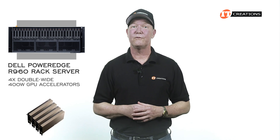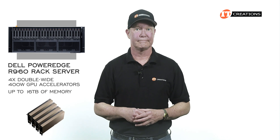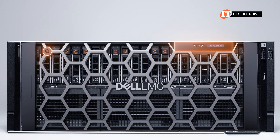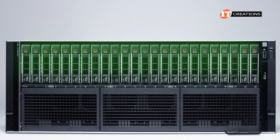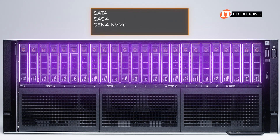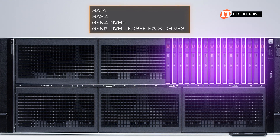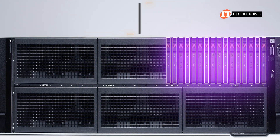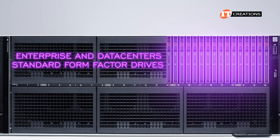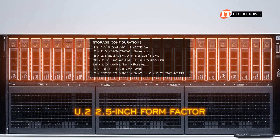It will take up to 4 double-wide 400-watt GPU accelerators and up to 16 terabytes of memory. A honeycomb bezel can be installed with either a security lock, or security lock and LED screen. Under the optional bezel, you have a number of storage configuration options including SATA, SAS 4, Gen 4 NVMe, and Gen 5 NVMe EDSFF E3.S drives. EDSFF stands for enterprise and data center standard form factor drives, and is supposed to be the successor to the U.2 2.5-inch form factor, which is what we have installed on this system.